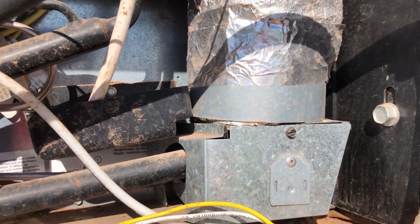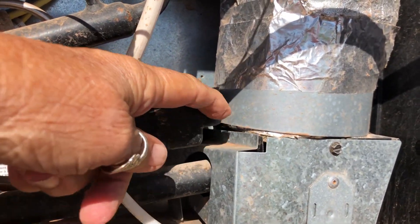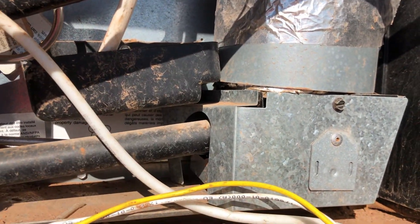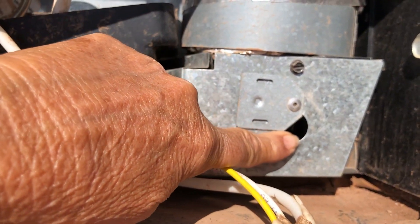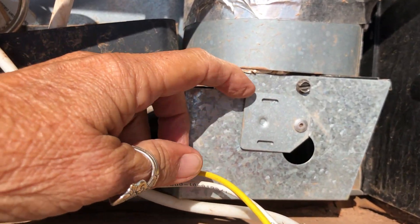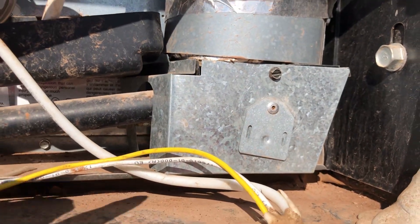We tried to light the propane. I could see up in this area and right through there I saw some yellow flames for a short period of time, then it went poof and went out. I lifted this box up and could tell there was no flame right in here — this is where you should be able to see a nice blue flame.